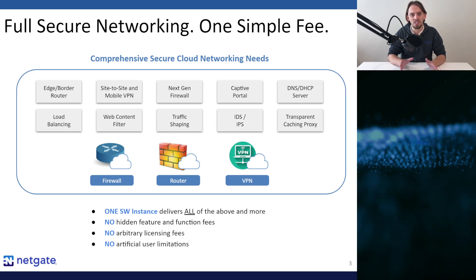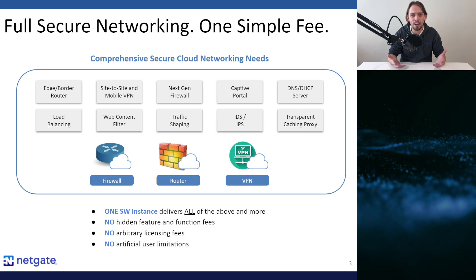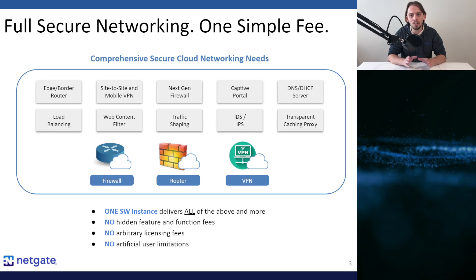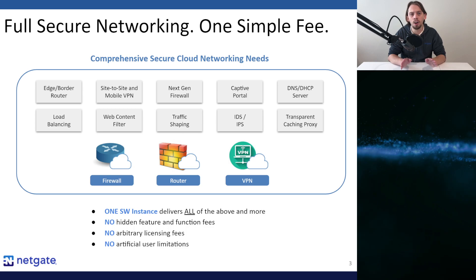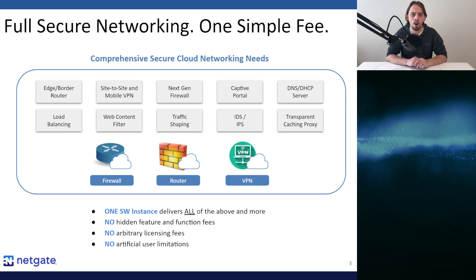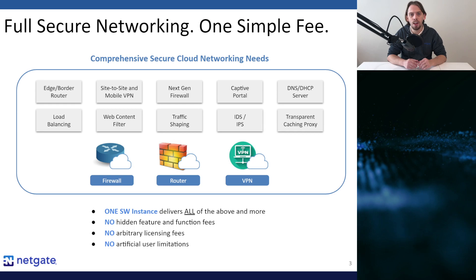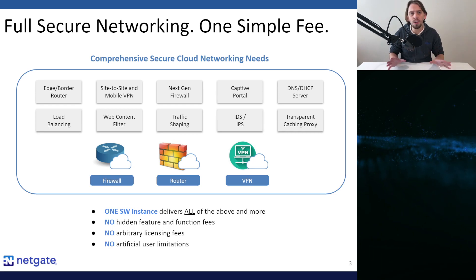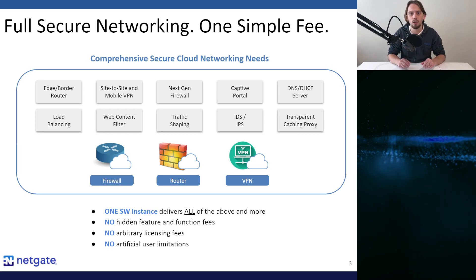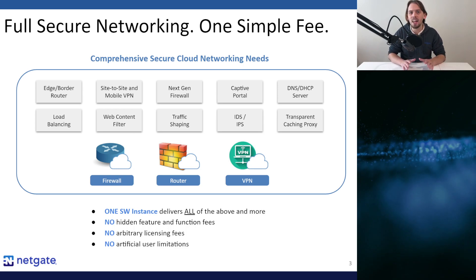Now let's shift attention to the bottom of this slide. It's not that these features are necessarily unique to PFSense Plus software — you can probably find some or all of these features in other secure networking offerings. However, what is special is that all features mentioned are included 100% at any capacity you choose for one per-instance cost on Microsoft Azure. There are no feature upcharges, no connection capacity upcharges, and no hidden or extra licensing fees.